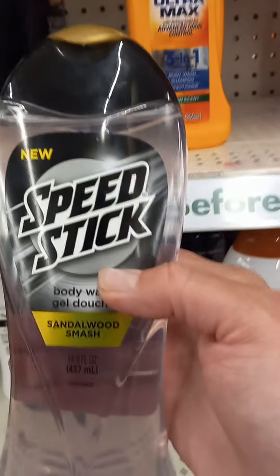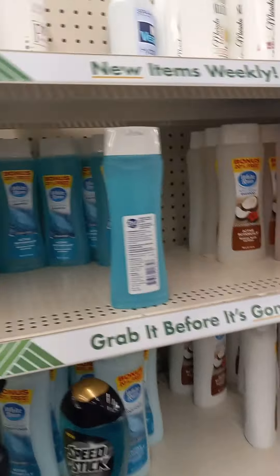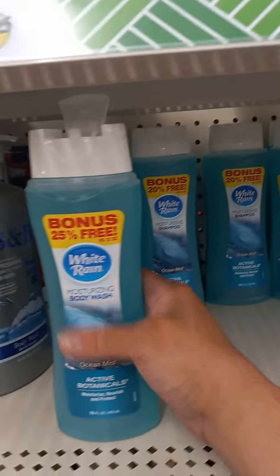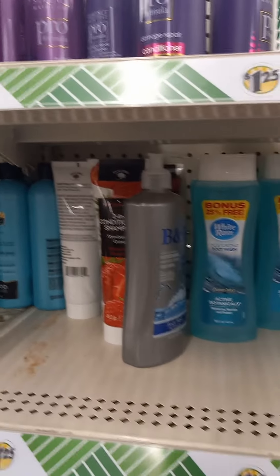Another decent body wash is this Speed Stick — very good. And this White Rain Ocean — I'm just smelling ocean mist smell. I've always liked that.